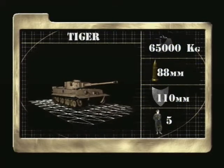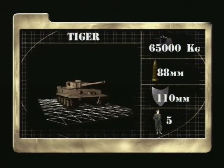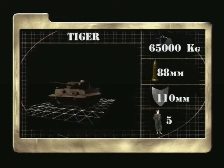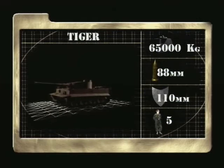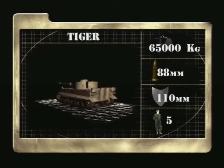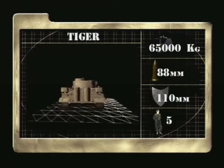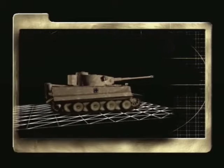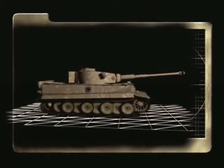The Panzer Mark VI, or Tiger I, also had its origins in the pre-war years. Hitler ordered the design of a heavy tank that would not only overcome the threat of the T-34, but capture the lead for the Germans in tank design. The design produced a 55-ton tank that was also manned by five crew members.